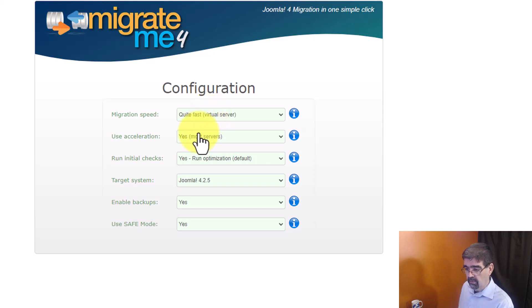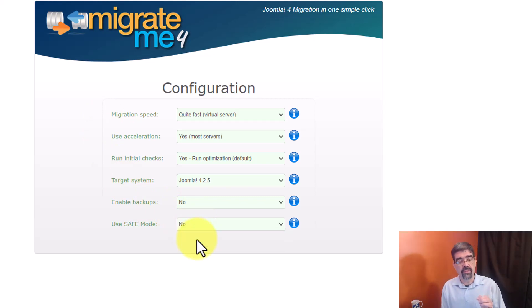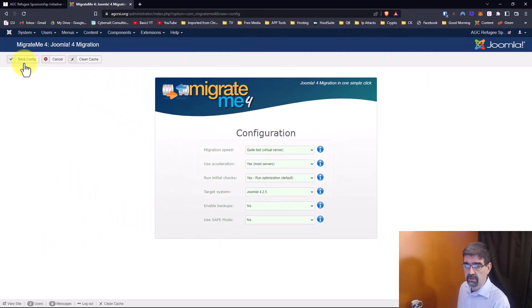What I'm going to do is turn off backups because I have a reliable backup, so I don't need MigrateMe 4 to make one. I'm also going to turn off Safe Mode. I really like Safe Mode in MigrateMe 4 because what it does is turn off all of the non-core extensions in Joomla, so later when you go into the Joomla 4 test migration you don't have any surprises. I turn those extensions on one at a time and test. But for this demonstration I'm going to turn off Safe Mode.